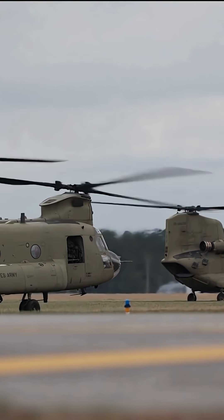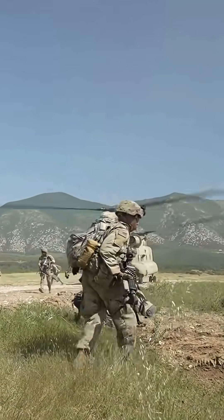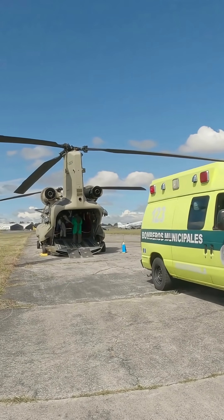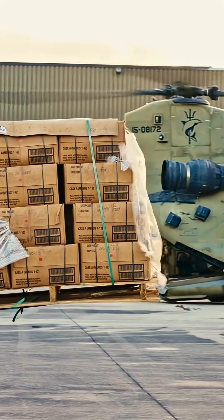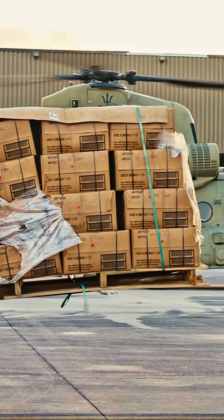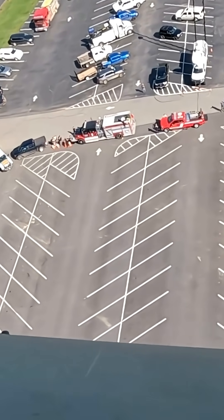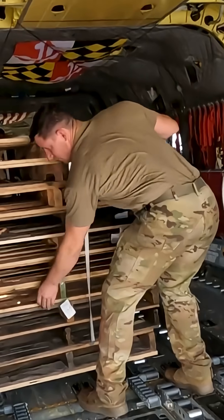The primary roles of the Chinook include troop transport — moving large numbers of soldiers to and from the battlefield — medical evacuation, serving as a medevac platform, cargo transport hauling supplies, equipment, and even other aircraft. It is also used in disaster relief, often deployed in humanitarian missions to deliver aid and transport people in remote or disaster-stricken areas.